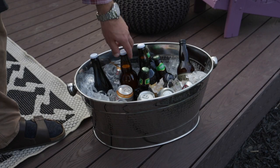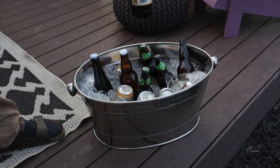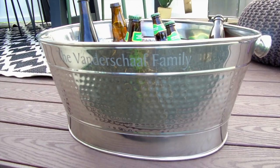When scrolling through Personalization Mall's website, one thing we knew we needed was a cold spot to hold drinks, like an ice bucket. We found this personalized party tub, which was exactly what we wanted. It's perfect for holding all of our drinks and ice, keeping everything cool, and it also looks great on the table or on the deck.